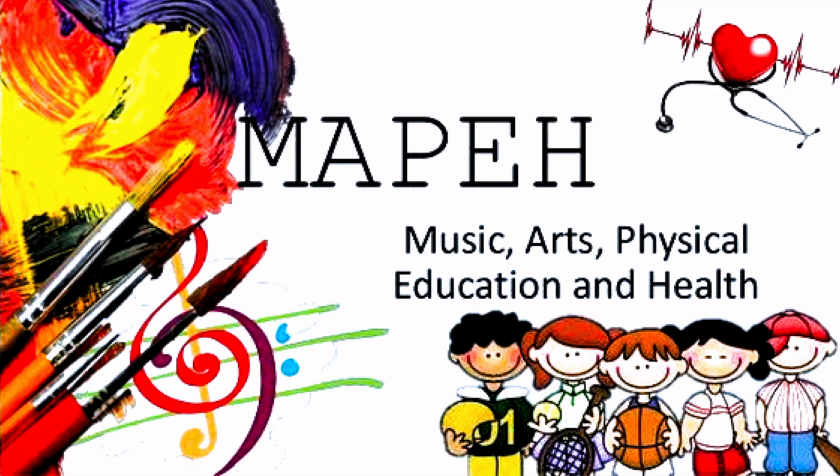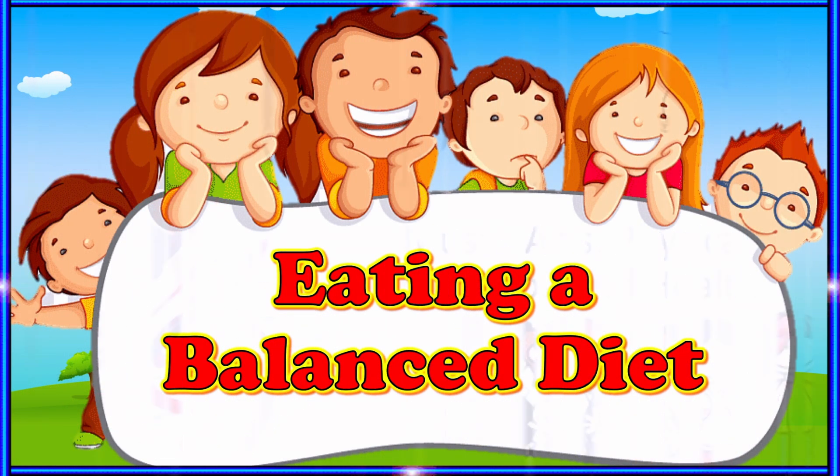Hi! Good day! Welcome back to our channel. Today we will discuss eating a balanced diet.